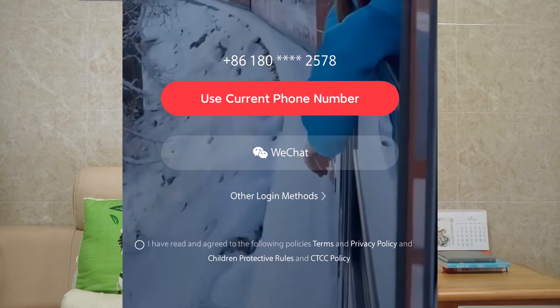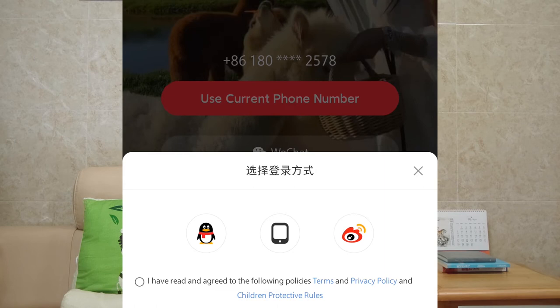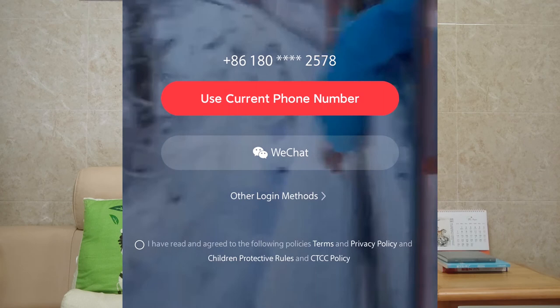Open it — it will detect your phone number. You can click 'Use current phone number' to login, or click the WeChat icon to login with your WeChat account, or click other login options. You can also login with a QQ account or Weibo account.